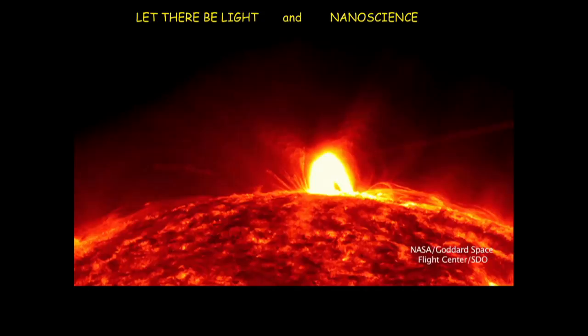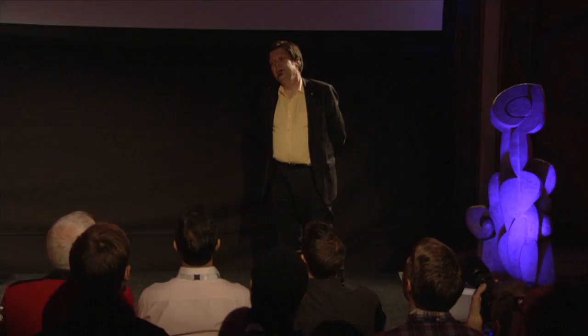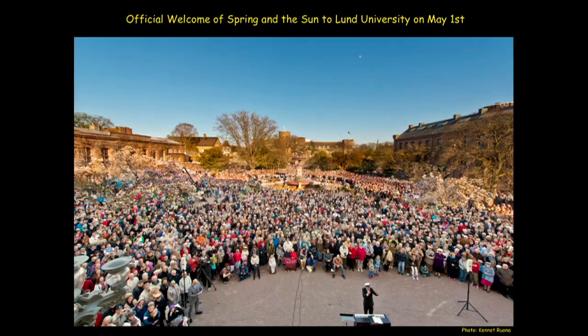I will switch from the song to refer to the almost religious relationship we up here in the northern edge of Europe have to the sun and to the spring. In just a week from now, for the Valperius Day and May 1st, we will celebrate the return of the sun and the spring to Lund, the place just outside the main university building.